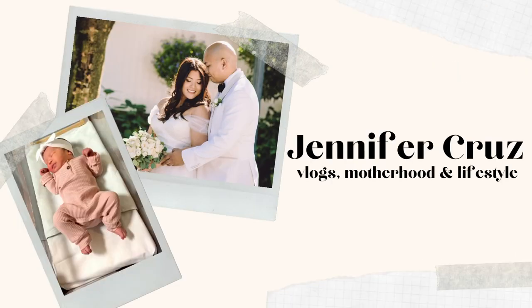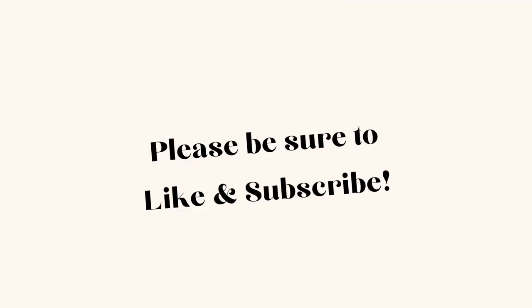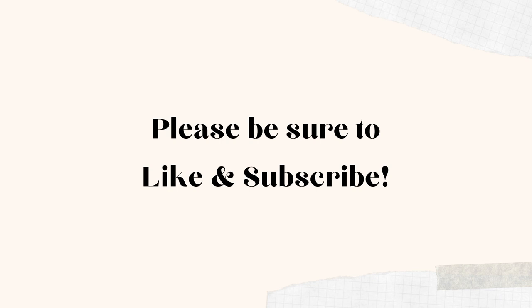Hello and welcome back to the channel! We are doing another prep and pack with me — a very exciting one because we are getting ready to head to Hawaii for a little family vacation. We actually ended up booking this trip very last minute, like less than a month ago. We decided we're going to do Hawaii again, so it's going to be fun!